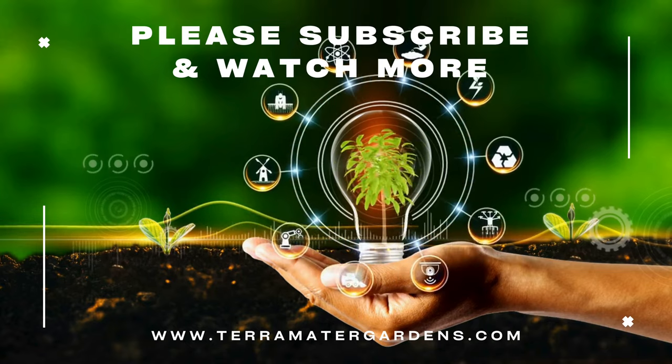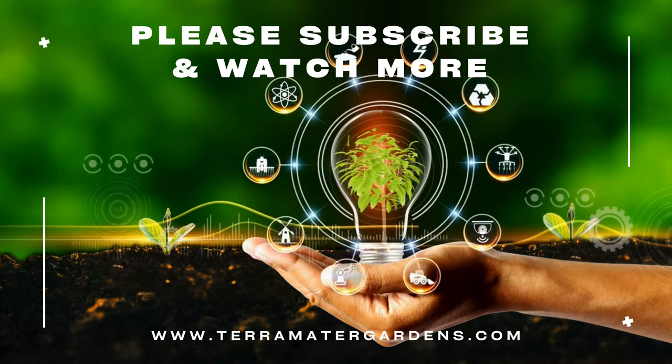That's it for today's plant profile. Don't forget to like, comment, and subscribe for more. Happy gardening!